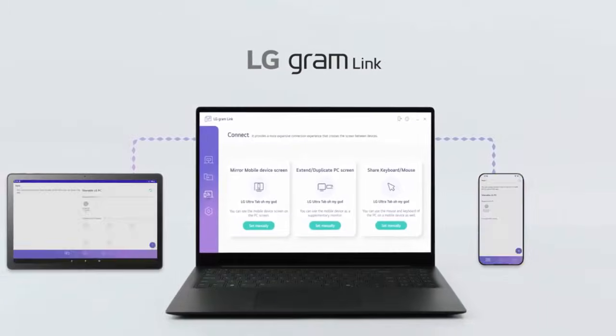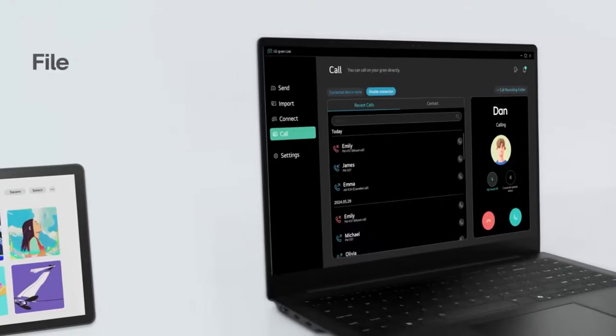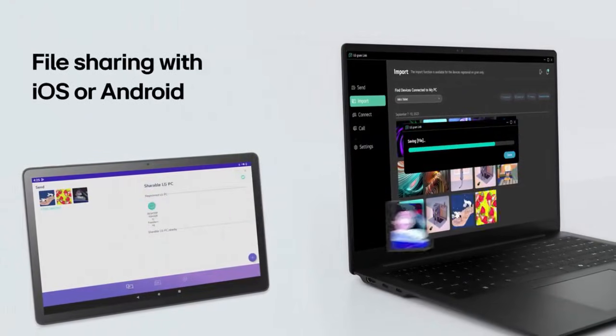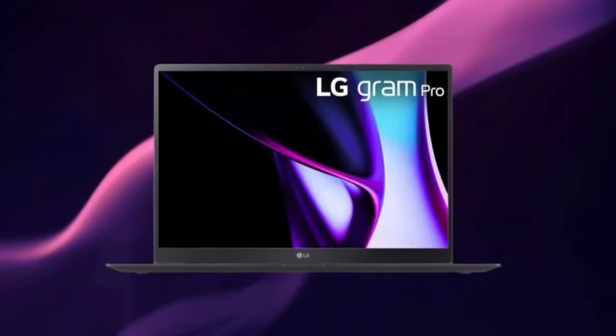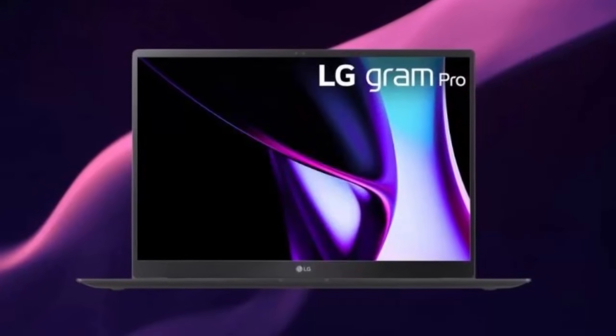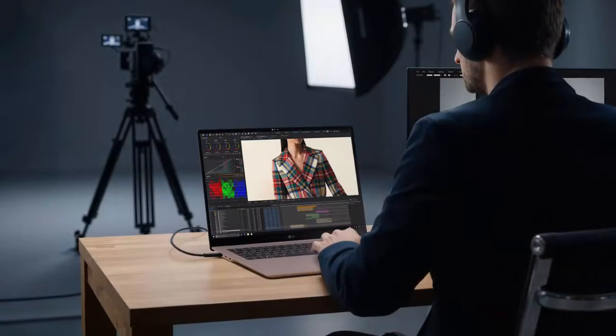LG is also strengthening its ecosystem connectivity. The upgraded Gram Link feature enables seamless file sharing and screen mirroring across Android and iOS devices, as well as LG TVs and monitors running WebOS. For added peace of mind, users can remotely lock or erase data using LG ThinQ if a laptop is ever lost.